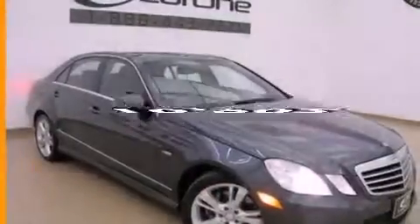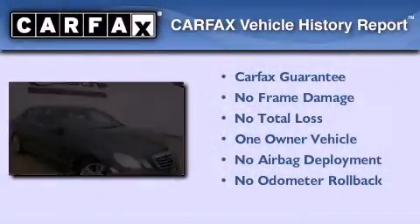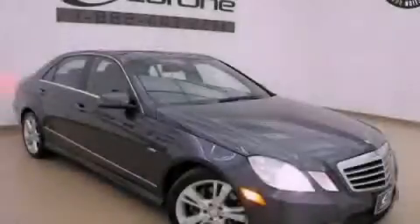This vehicle has fewer than 11,000 miles on the odometer. This Mercedes-Benz has had only one owner, and it qualifies for the Carfax Buy-Back Guarantee. This vehicle won't last long at this price — call and arrange a test drive now.